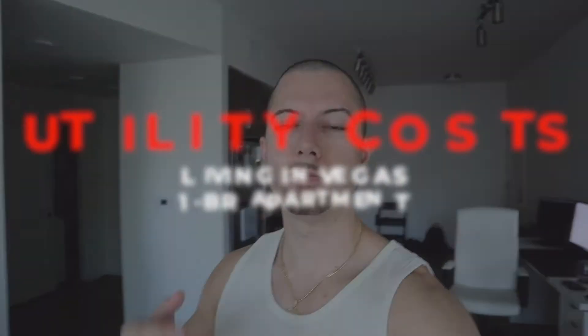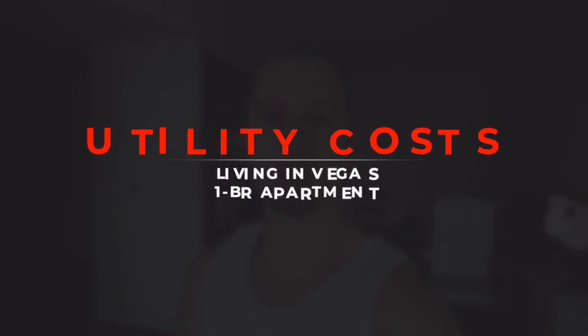What is going on guys? Welcome back to another video. Today we're going to be going over what I pay for my one-bedroom apartment living here in Las Vegas. We're going to be going over what I pay for my monthly utilities while living here in Las Vegas, and I've been getting this question a lot so I figured I would make a video on it.